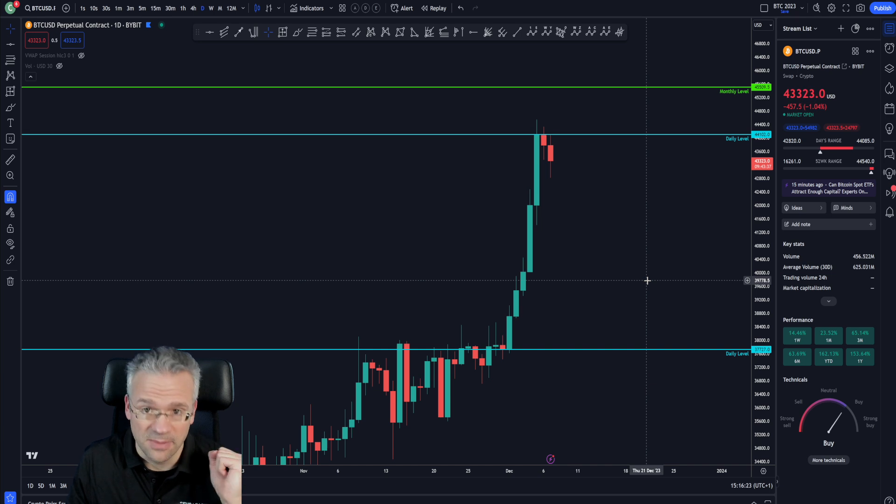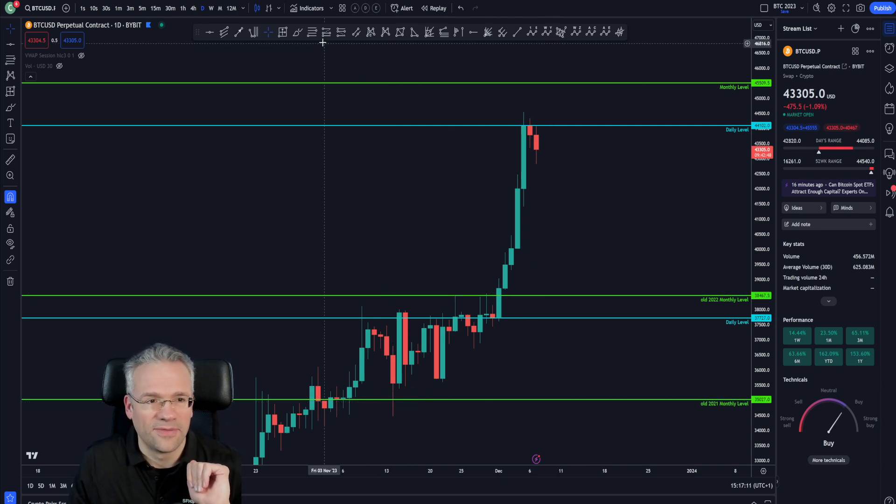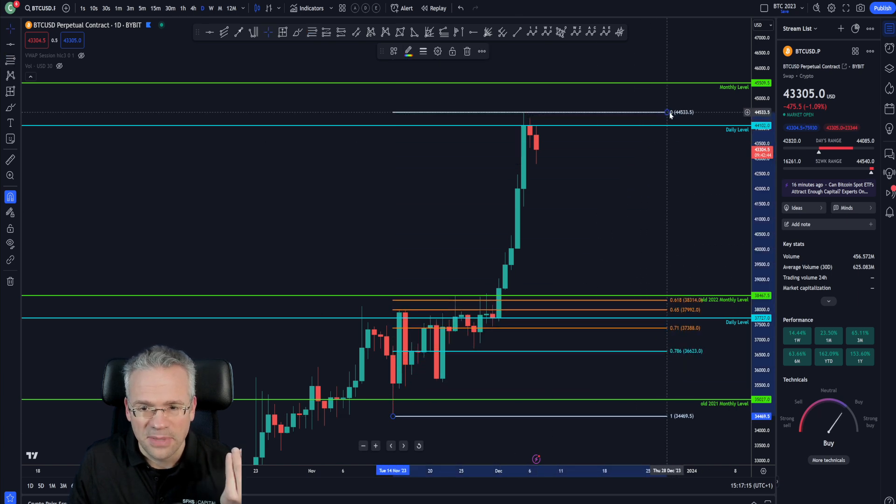If price continues to move to the downside, it could eventually retrace back to the daily level. I've also turned on two additional monthly levels: the old 2022 monthly level at 38.4 and another old one at 35k — which I've talked about extensively. These are also possibilities for a retracement, and you can start using different pivots for this.